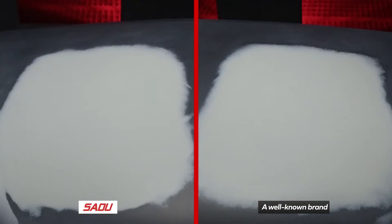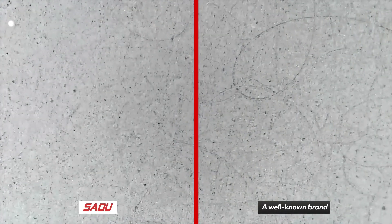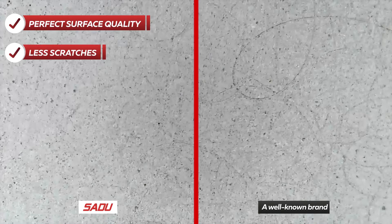Thanks to an innovative application technology, abrasive grains are distributed evenly and ensure the highest surface quality.